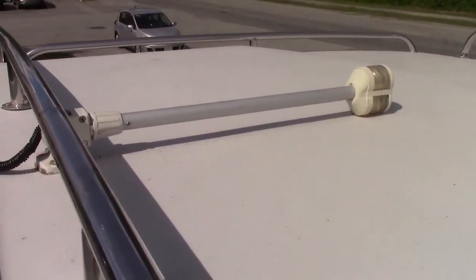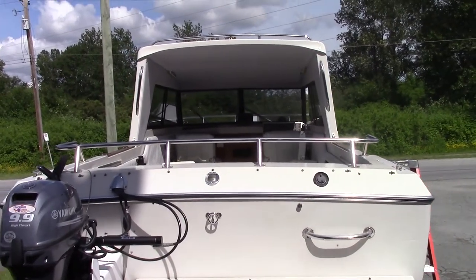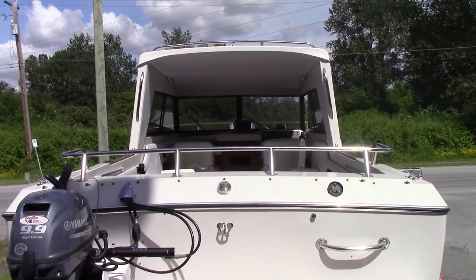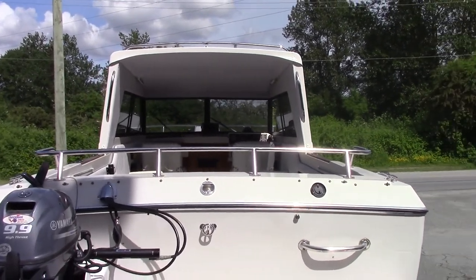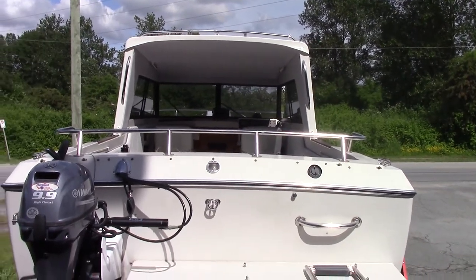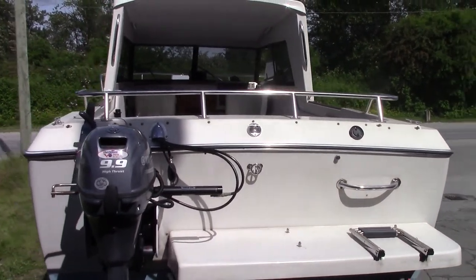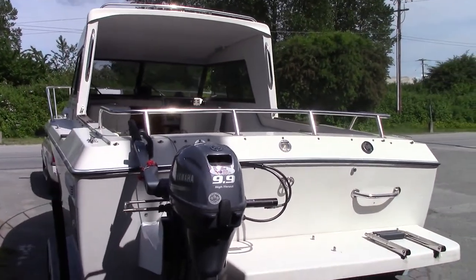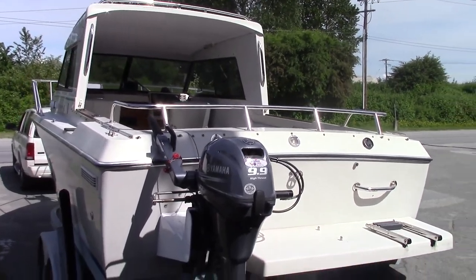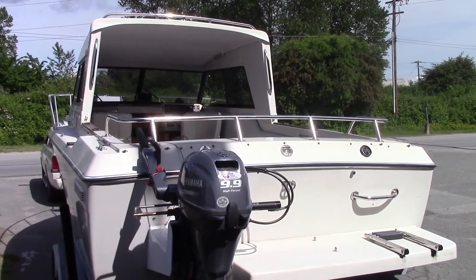No radar on this one, but it could be added. The boat also comes with full camper canvas, drop curtain, and a sloping cover — all in excellent condition. The asking price is $44,300 Canadian dollars. The boat is located at our shop, Monero Marine in Richmond, BC — come on out and take a look. Thanks for watching!